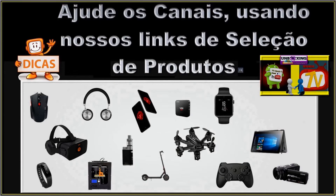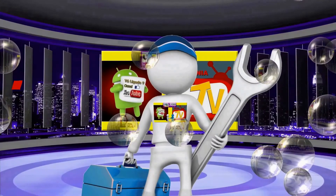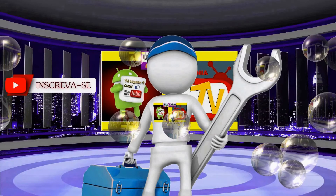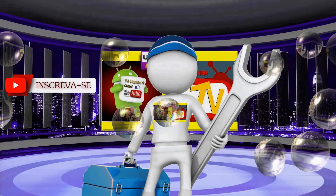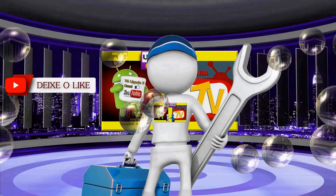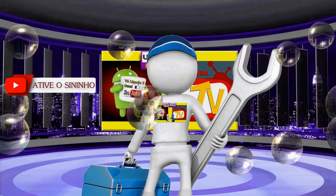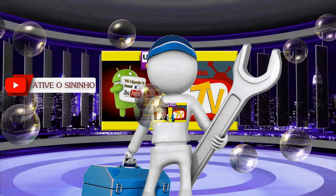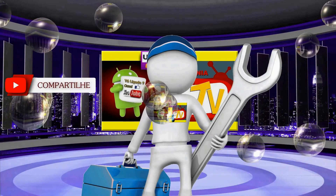O UAU tem na Amazon.com.br. O UAU tem uma loja dentro do site da Amazon.com.br.